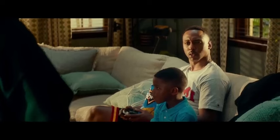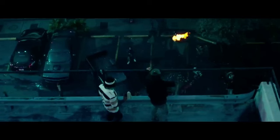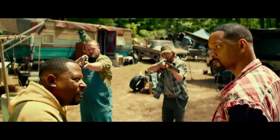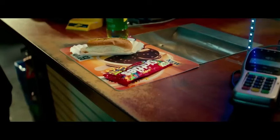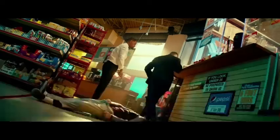Bad Boys Ride or Die — a technical breakdown, spoiler free. What's up everyone, your name here. Today we're taking a deep dive into the action classic Bad Boys Ride or Die. Remember that movie that launched Will Smith and Martin Lawrence into superstardom? Yeah, that one. But how does it hold up after all these years? Let's break it down from a technical standpoint.